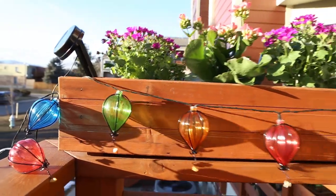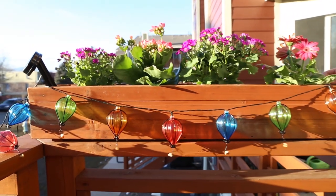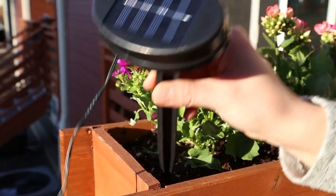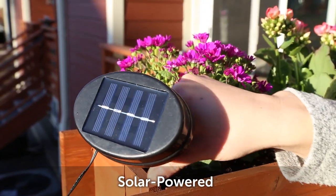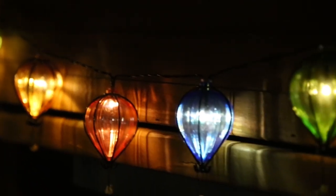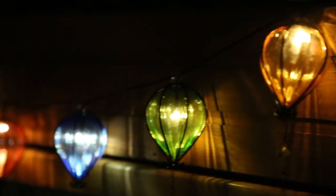Light up your backyard, patio, or garden with these weather-resistant balloon lights. Since they're solar, they can go anywhere. String them up under eaves, along railings, or even from a tree. When the sun goes down, the lights come up, and you can enjoy your outdoor oasis well into the evening.